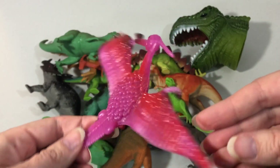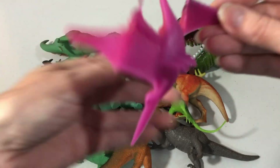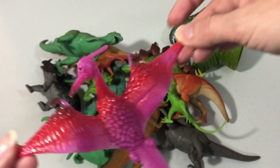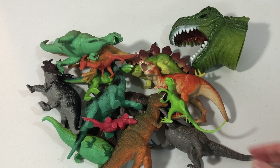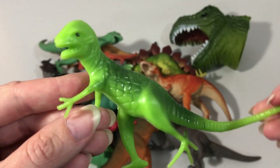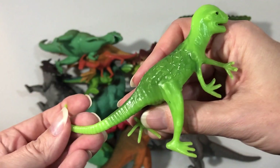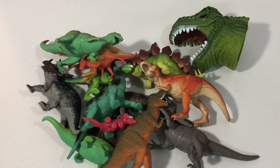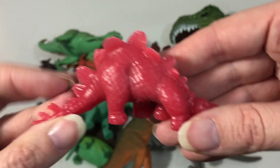Pterodactyl. Green dinosaur. Red dinosaur, red dinosaur.